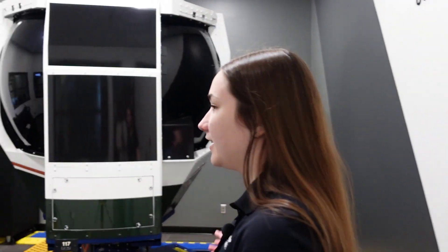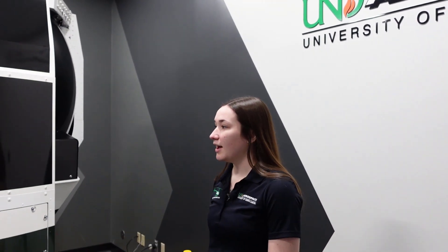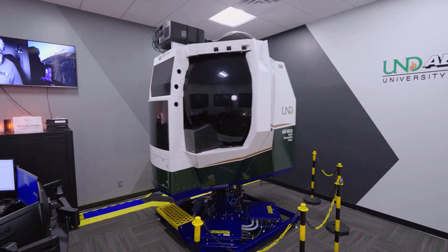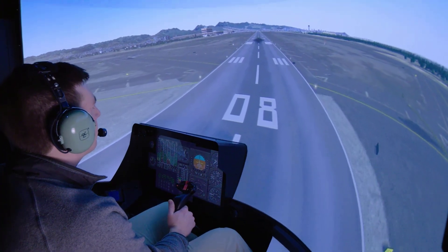Welcome to our HILOGAT trainer. This is the one and only full motion helicopter simulator available to civilian helicopter pilots. In this trainer all of our students will practice recovery from spatial disorientation, and while we emphasize a high pre-flight analysis and the avoidance of these situations, it is really important to practice recovery as that can determine life and death in the real world.